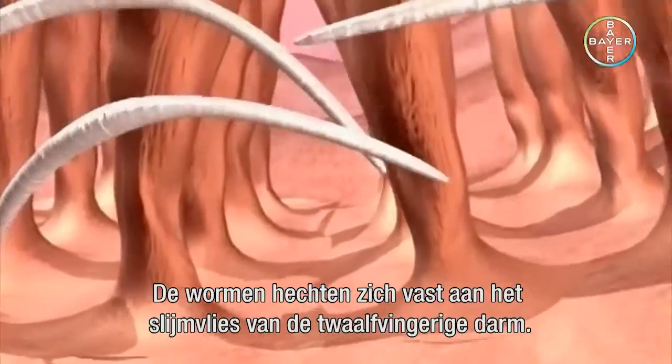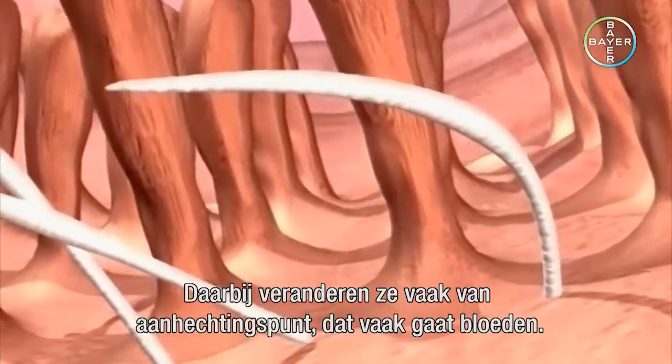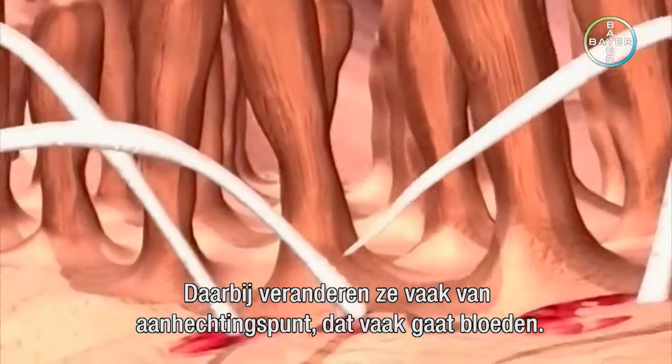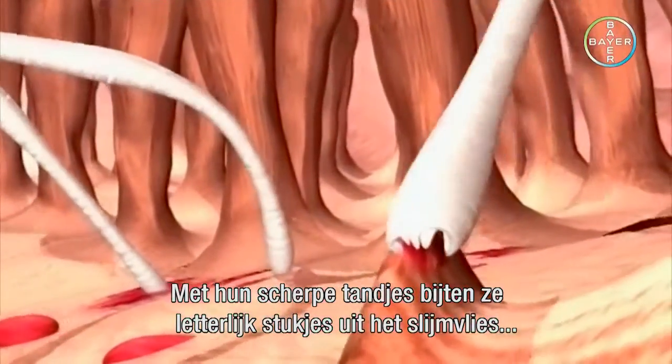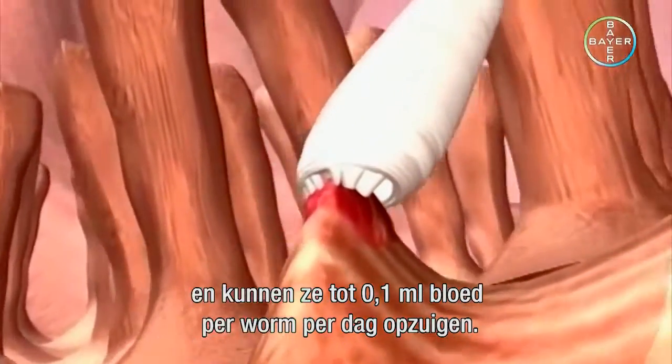The full-grown worms mainly fasten themselves to the mucous membrane of the jejunum. While doing so, they often change their point of attachment, which then usually bleeds. With their sharp teeth, they literally bite out chunks of the mucous membrane so that they can suck out some 0.1 milliliters of blood per worm per day.